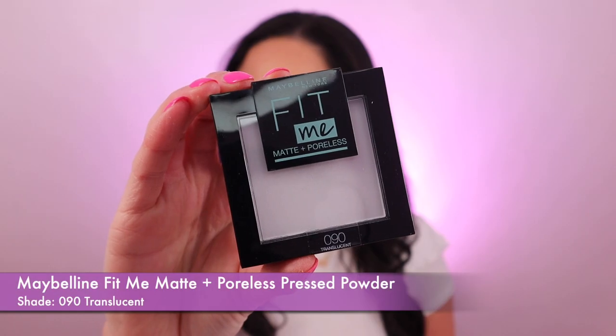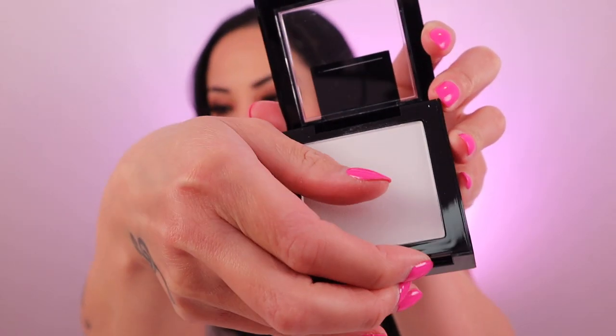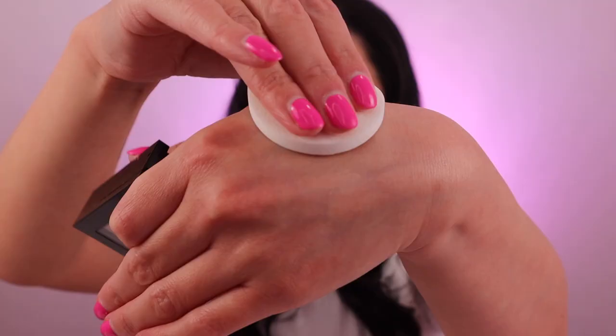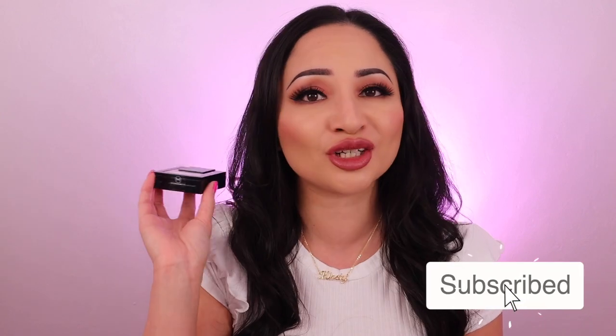The next one is the Maybelline Fit Me Matte and Poreless Pressed Powder and it retails for £6.99. It's matte and poreless — perfect for my oily skin. I've got it in the shade translucent and it opens up with a sponge applicator and a mirror inside, so it's really handy. It blends smoothly and easily, absorbs all the oil, mattifies my skin, and it's really lightweight. My pores just disappear, especially on my nose and cheek area. It's non-comedogenic so it's not going to clog your pores, really long-lasting, and it controls my oils all day and night.